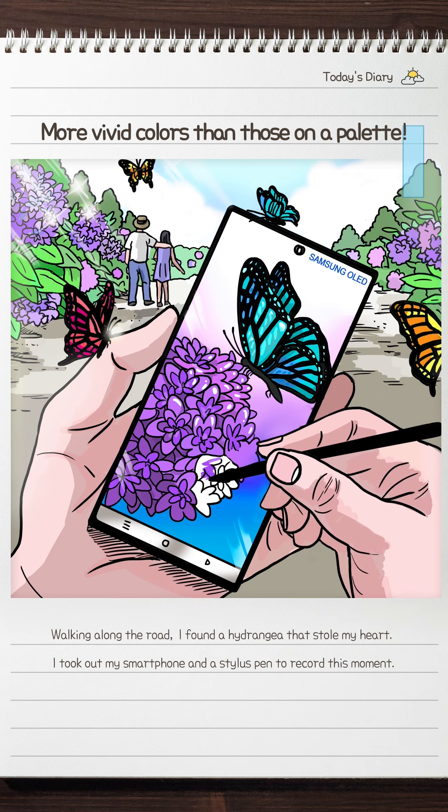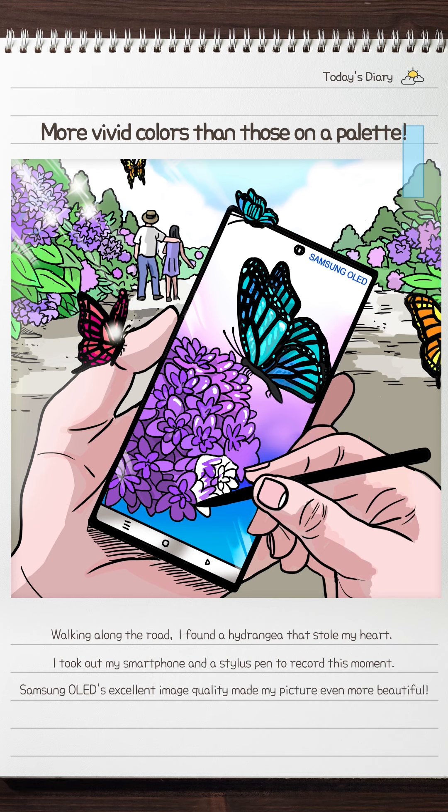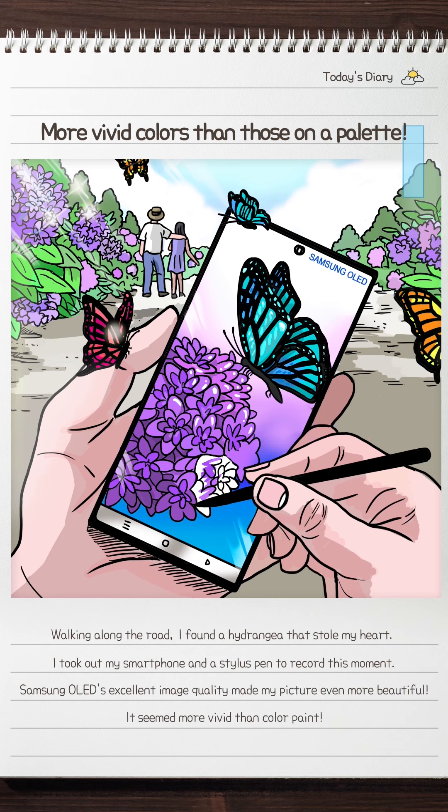Thanks to the vibrant colors of Samsung OLED, I was able to create a more impressive drawing — more vivid colors than those on a palette.